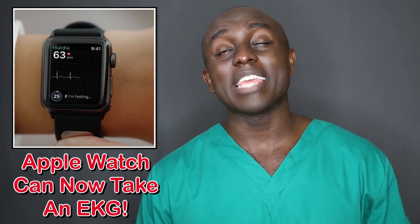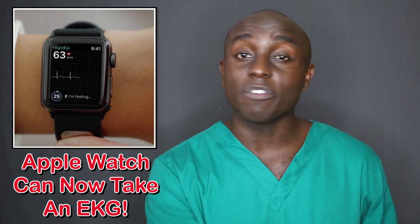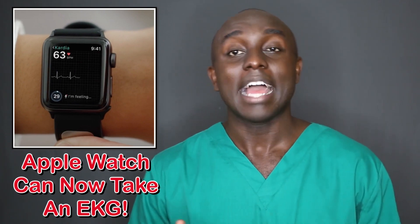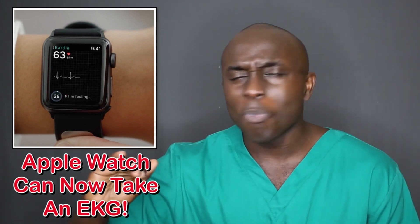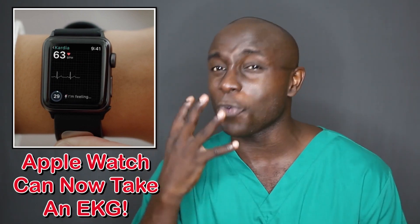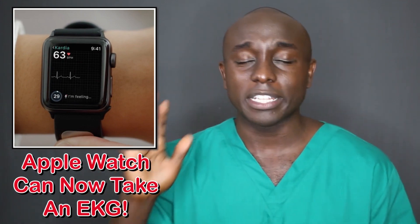So for the final story of the day, we get to talk about the Apple Watch. I am excited about this, ladies and gentlemen. I just actually switched over to Samsung, so I'm not going to get it. But I love this technology because I feel like this is just the door opening, just a creak, just a crack, just so we can see what technology can do in healthcare in the future. I think it's a beautiful thing.